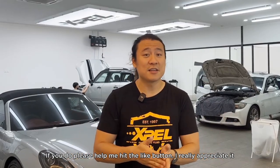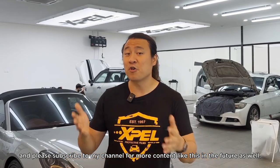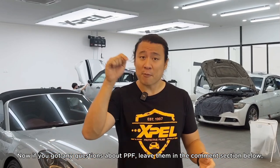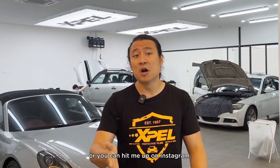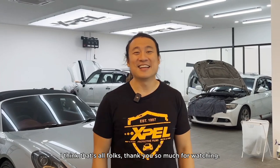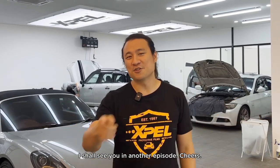Thank you so much for watching! If you enjoyed this, please hit the like button and subscribe for more content. If you have any questions about PPF, window tints, or coating, leave them in the comments below or hit me up on Instagram at thomasyefofficial. I'll try my best to answer all your questions. That's all, folks — see you in the next episode, cheers!